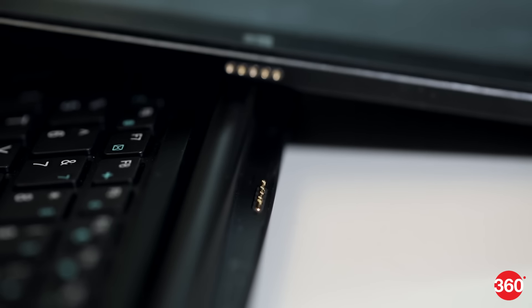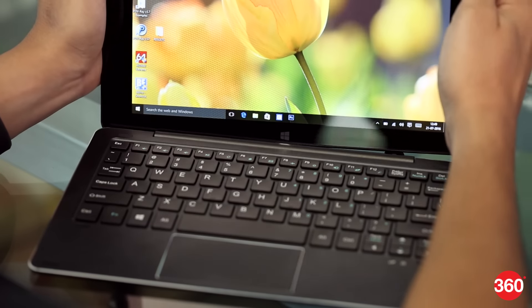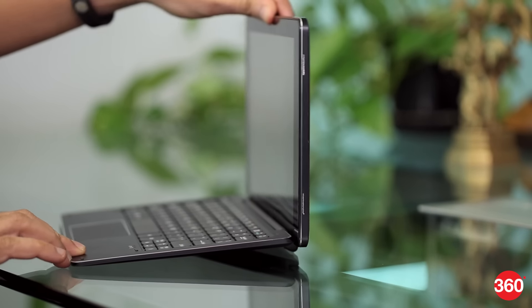The keyboard attachment is also metal and lets you transform the Able into a full-fledged laptop. The magnetic clasp lets you dock the tablet securely, and the hinge elevates the keyboard slightly for a more comfortable typing position.